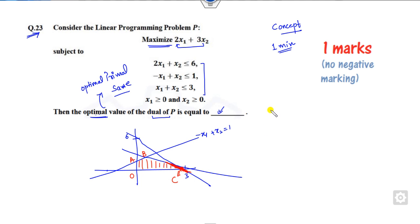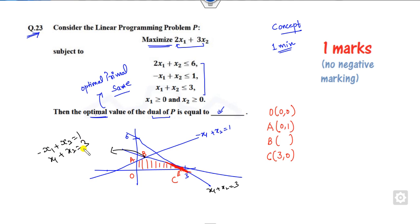To find point B, we solve the intersection of minus x1 plus x2 equals 1 and x1 plus x2 equals 3. Adding these equations gives x2 equals 2. Substituting back gives x1 equals 1. So point B has coordinates (1, 2).